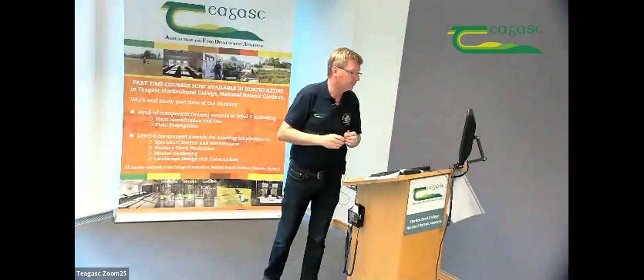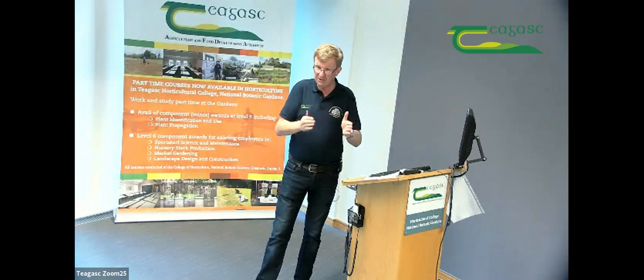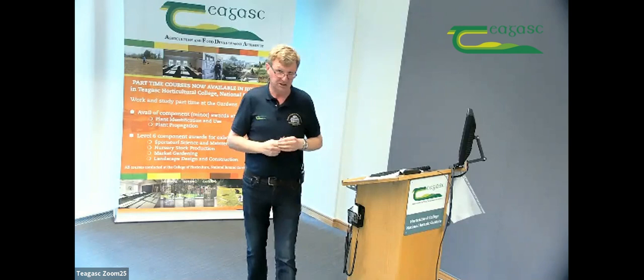A question from Claire about the cost of doing Level 5: Level 5 is a major award with 120 credits, and the cost of the full-time award is 990 euros. On a part-time basis, individual subjects cost approximately 175 to 200 euros each depending on how many credits are in each module. When you balance that out, it's not that expensive in the greater scheme of course fees.